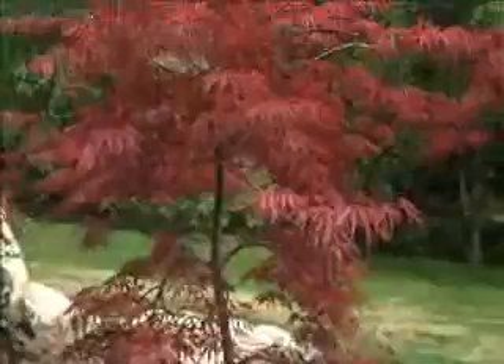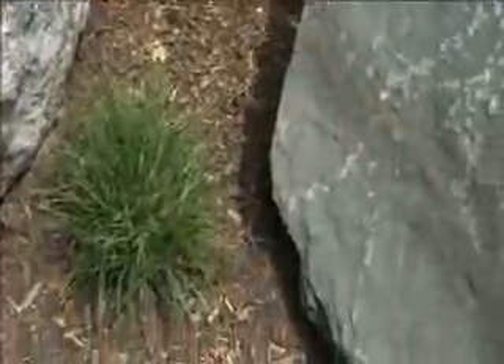And on the other side, we kind of tried to mirror what we did on the waterfall — a nice specimen plant, the cutleaf Japanese maple, interspersed with just ornamental grasses.